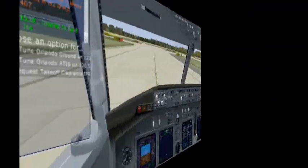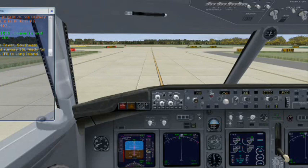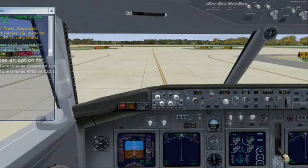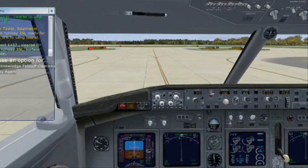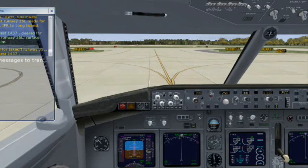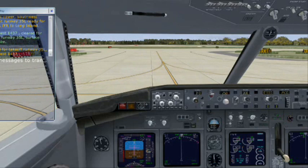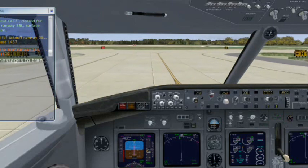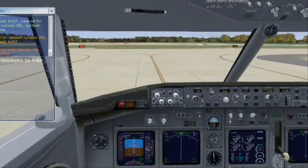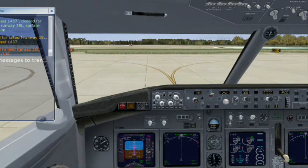That's all good. Let's take off. Tower, Southwest 1437 at runway three-five left, ready for takeoff, Long Island. Southwest 1437 cleared for takeoff runway 35 left. Clear for takeoff runway three-five left, Southwest 1437. Cleared to land, runway 36 left, United 1530. Cabin crew, prepare for takeoff.